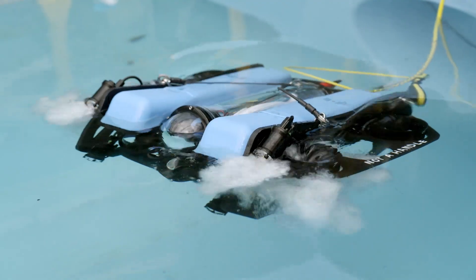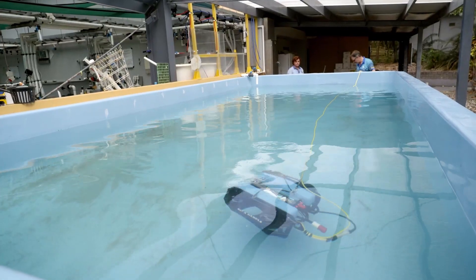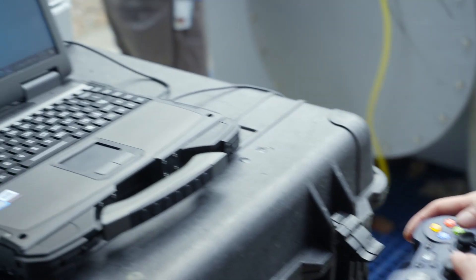To solve a problem we first need to understand it. Corals are under water, and often deep under water, but at CSIM they found a way to get close and still stay safe.